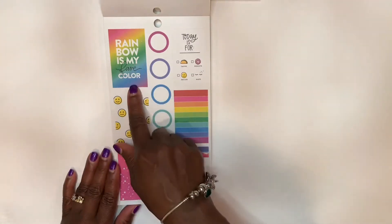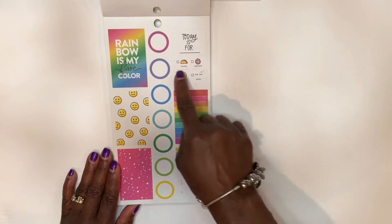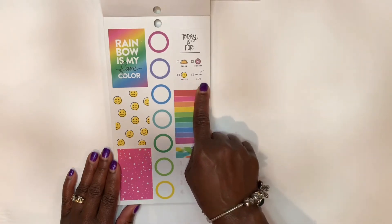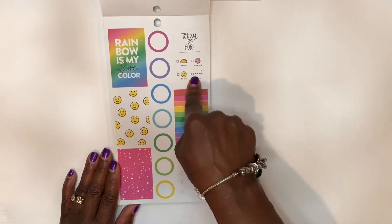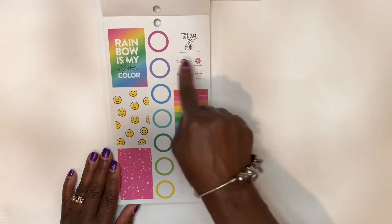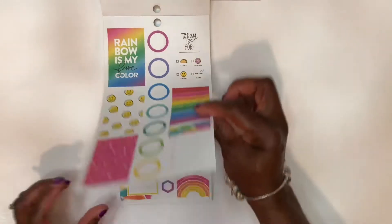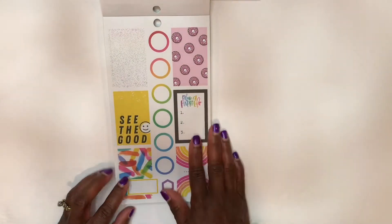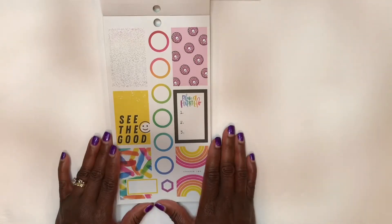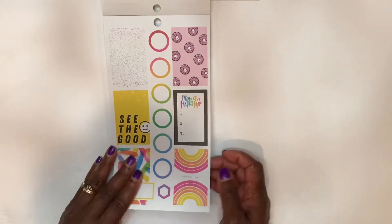Rainbow is my fave color. 'Today is for donuts, tacos, smiles, naps.' One of these should say ice cream — 'Today is for ice cream' — that's what one of those little checkboxes should indicate. And 'See the good.' These stickers are kind of looking juvenile to me. They do radiate some happiness but they're looking kind of juvenile. I like the colors, but let's keep going and see.